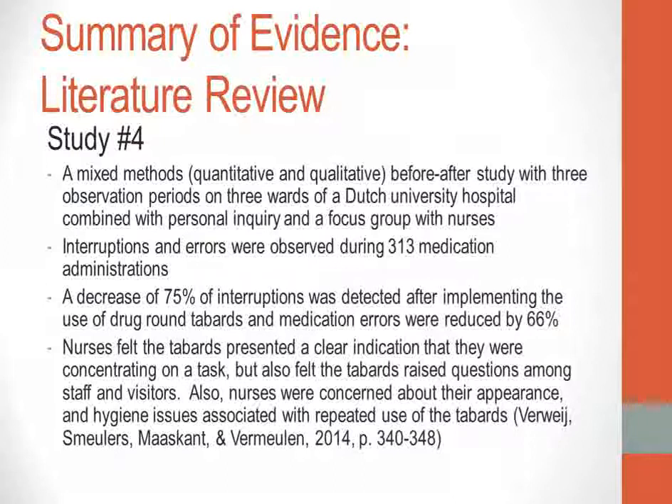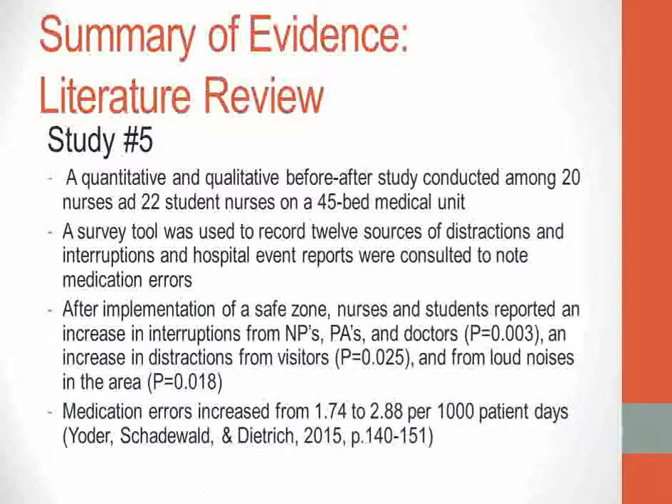A fourth study was a mixed methods before-after study conducted in three wards of a Dutch university hospital. Interruptions and errors were observed during 313 medication administrations, and nurses participated in a focus group to discuss barriers and enablers to implementing drug round tabards. A decrease of 75% in interruptions was detected after implementing the tabards, and medication errors were reduced by 66%. Although nurses felt the tabards clearly indicated they required concentration, they also raised questions among staff and visitors, and nurses had concerns about appearance and hygiene issues from repeated use.